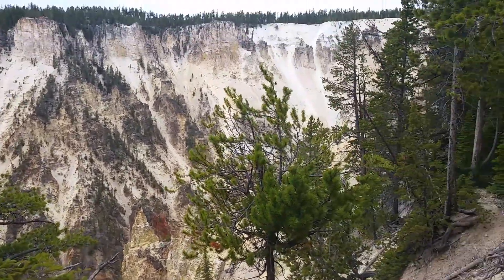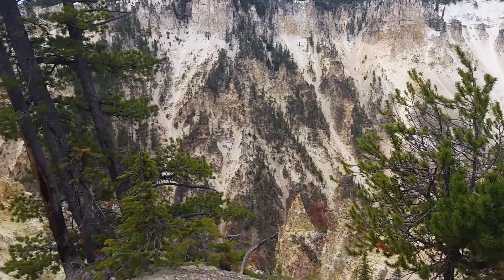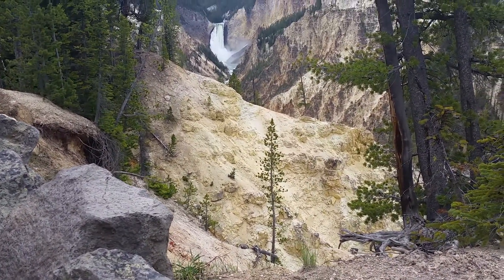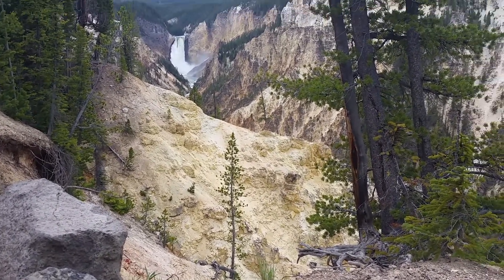Now the rock you see along the walls here has got the yellowish tint to it. It's rhyolite. Some people say it might even have come from one of the previous times that Mount St. Helens blew up. That's where it gets its name, the Yellowstone River.